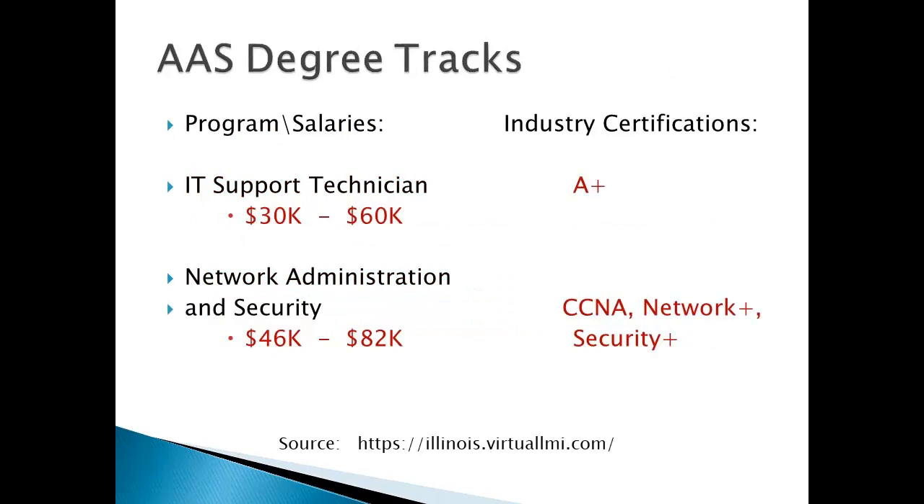Ballpark salaries for these two track full-time positions: $30,000 to $60,000 for the Support Technician — and that track includes the chance to earn the CompTIA A+ industry certification. Network Administration and Security pays a little bit higher, $46,000 to $82,000. That track includes the classes that prepare you to take the Cisco CCNA certification exam, which is a highly sought industry certification, and the CompTIA Network+ and Security+ certifications, also both important.